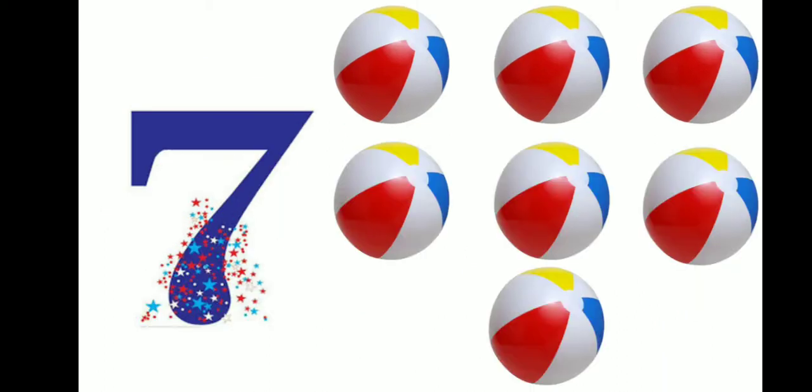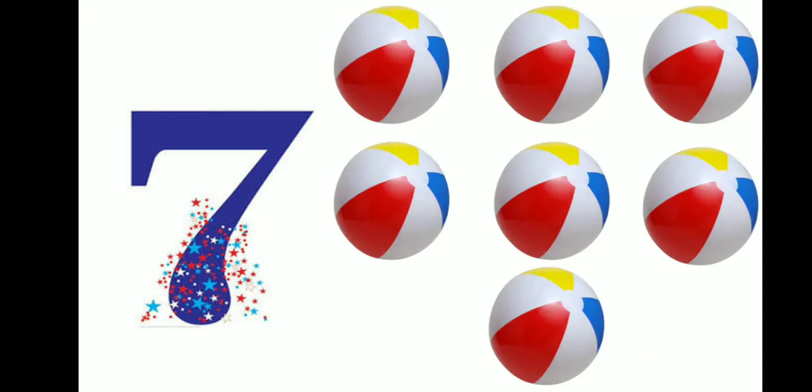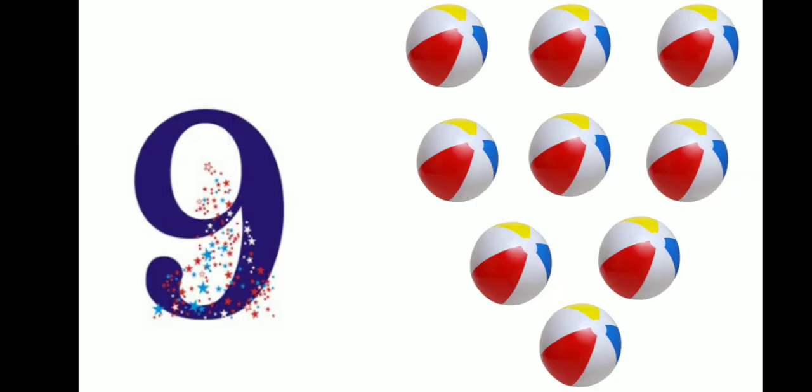7 — this is number 7. There are 7 balls. 1, 2, 3, 4, 5, 6, 7. 8 — this is number 8. There are 8 balls. 1, 2, 3, 4, 5, 6, 7 and 8.